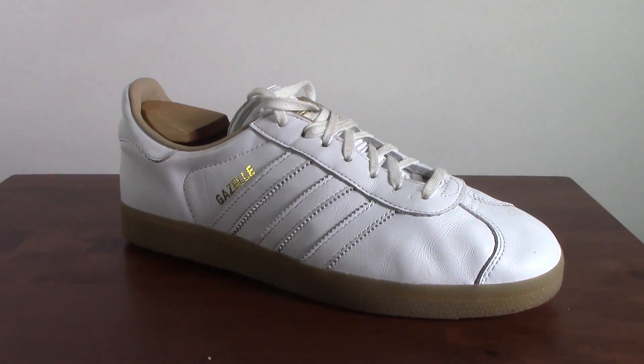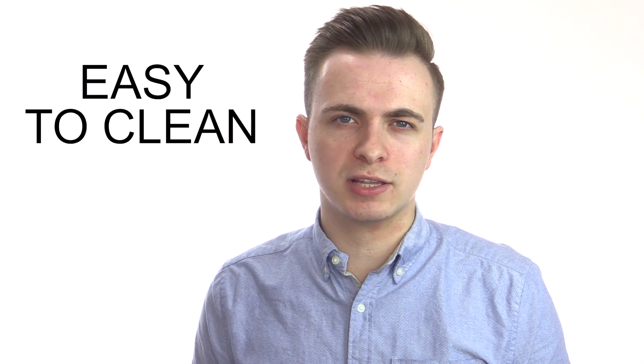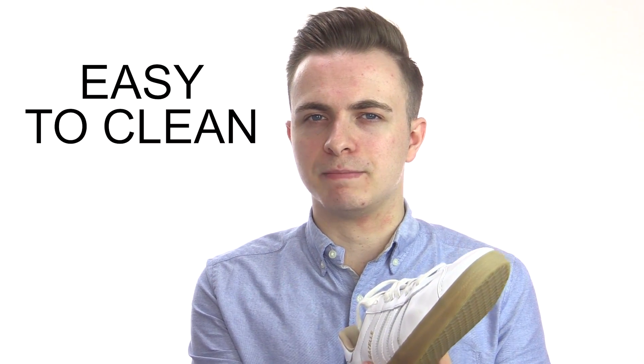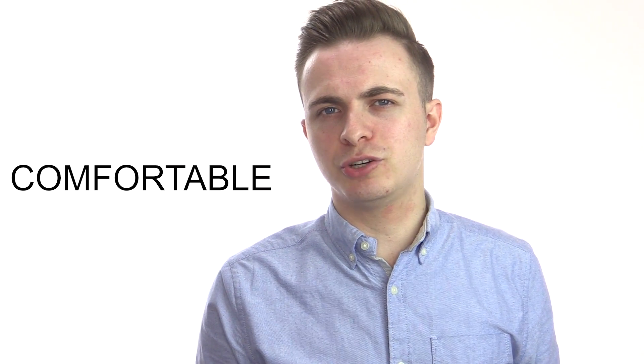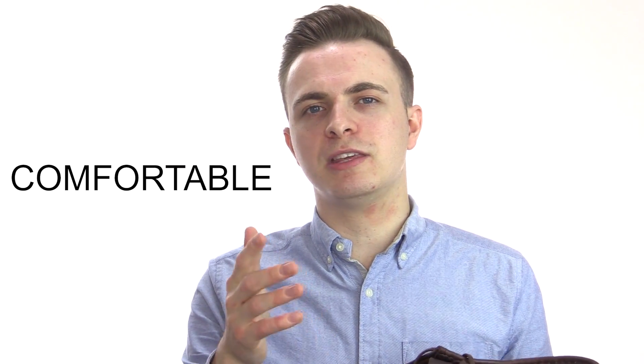Also, leather shoes don't stain particularly easily, though this can vary by colour. So if you've got white trainers, these are going to stain worse than other colours of leather, but still not to the same extent as fabric shoes. Leather products are also relatively easy to keep clean — due to the smooth surface, you can often easily wipe them clean. In terms of comfort, I find that leather shoes are generally relatively comfortable too. Especially if you've got shoes that are leather lined, you'll find that these don't rub into your feet as much as some of the fabric options.